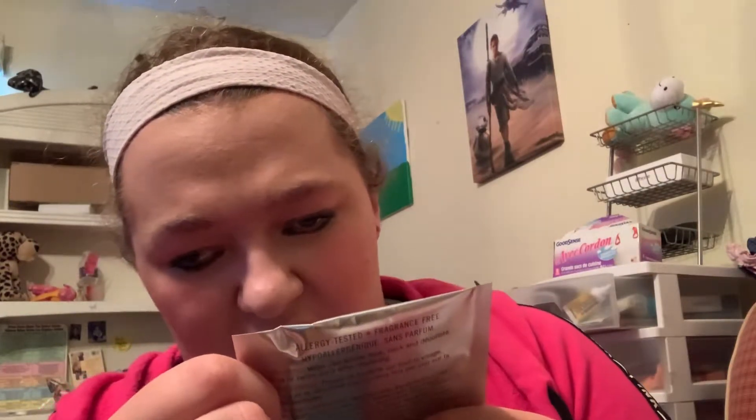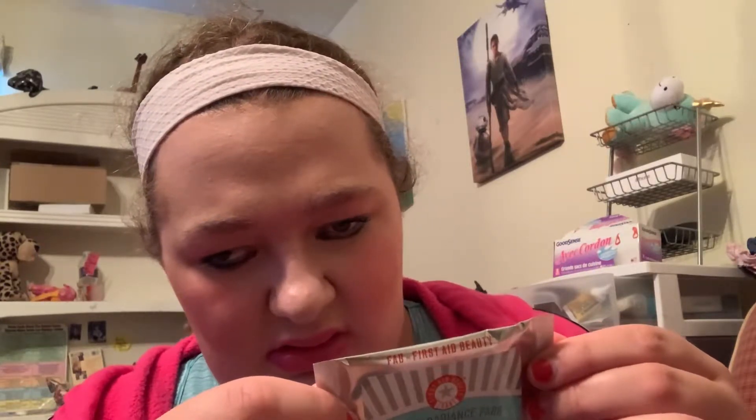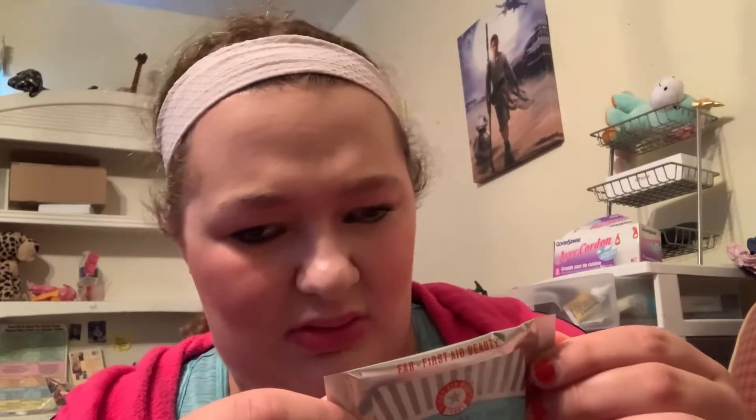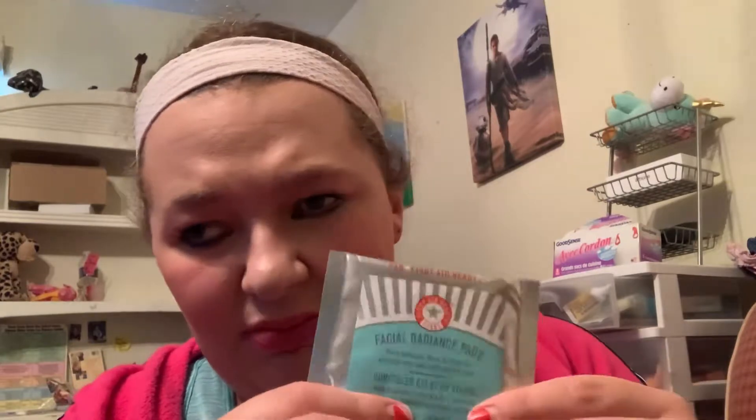These help exfoliate, tone, and brighten. They're alcohol-free, safer for sensitive skin, allergy-tested, fragrance-free, and hypoallergenic. You wipe them across your face, neck, and decolleté once or twice daily after cleansing. So it must be like a makeup wipe or exfoliating pad.